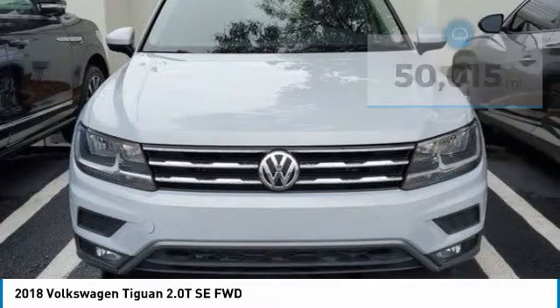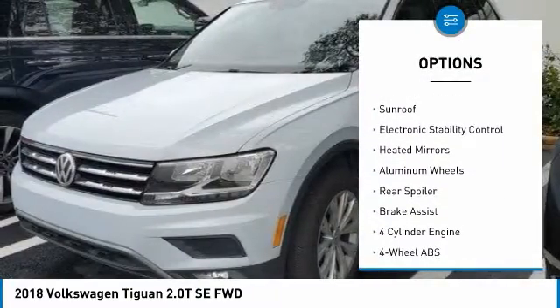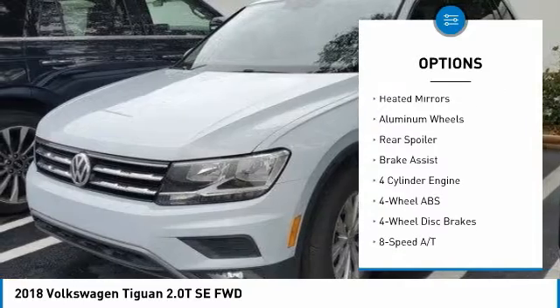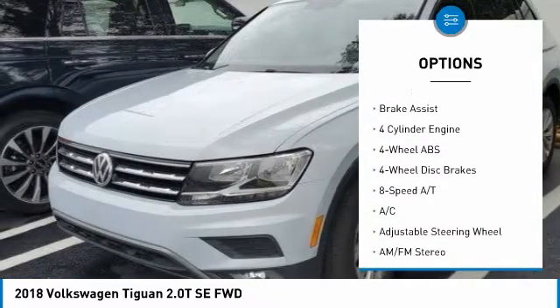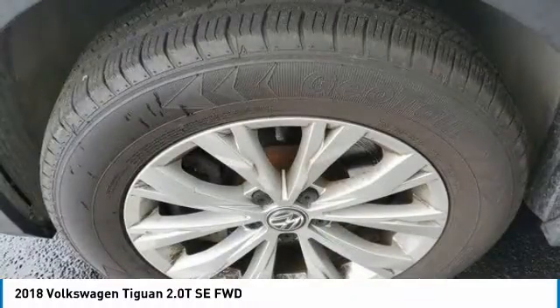Here are some of this vehicle's great options: tire pressure monitoring system, turbocharged, panoramic roof, blind spot monitor, sunroof, electronic stability control, heated mirrors, aluminum wheels, rear spoiler, and brake assist.